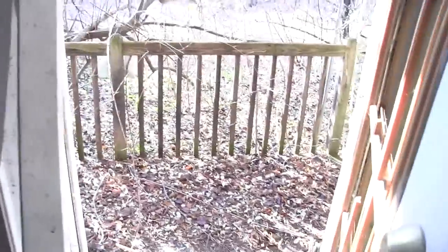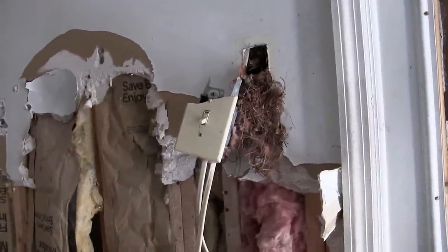This would have been the front entry and the little porch to get in. I can't believe how rotten the floor is. There's a little nest out of one of these outlets right here.